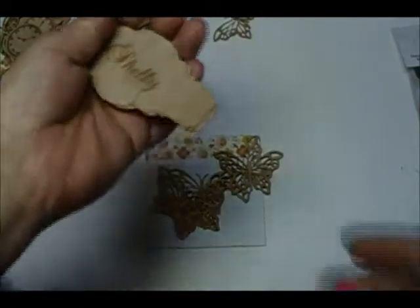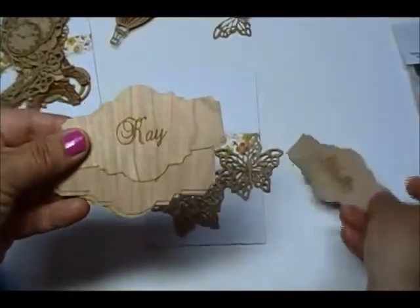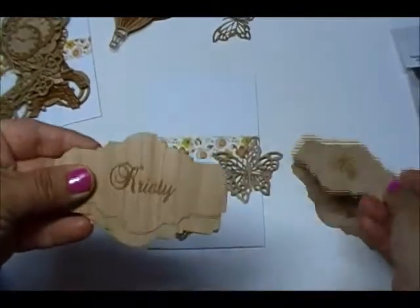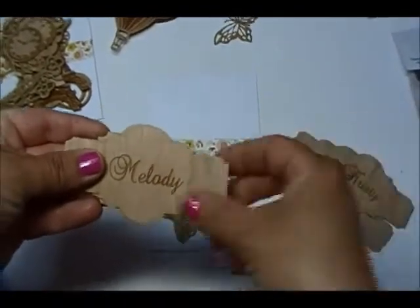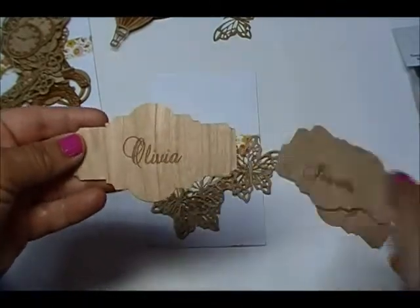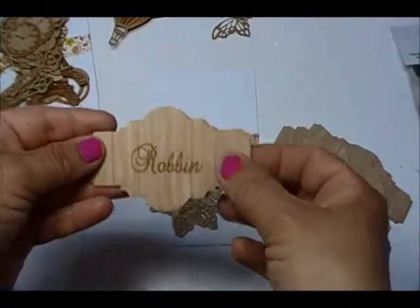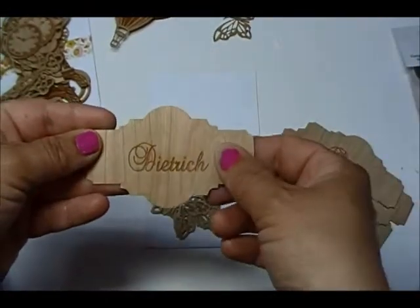I also ordered one of these for each one of us. So there's Shelly's, and Kay, Christy, Melody, Jeanette, Olivia, me, and then I also got one with my last name.